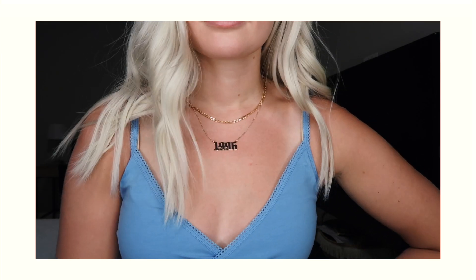The last two pieces I picked up are necklaces. The first is a little dainty chain — I love the layered gold necklace look, so I'm excited to layer it with necklaces I already have. The second one I've been wanting for so long: it's a gold 1996 necklace — obviously I was born in 1996. It would look really cute with the whole stacked look.